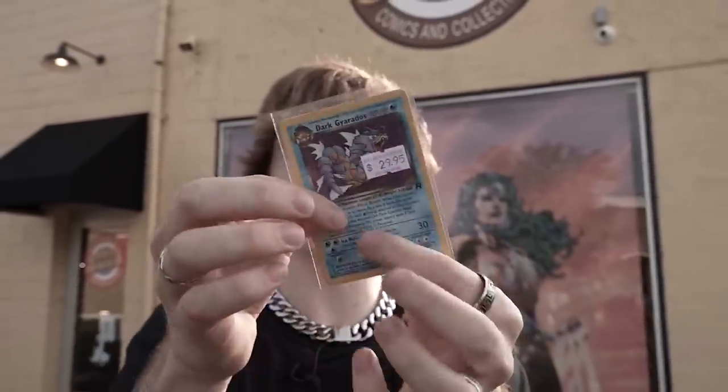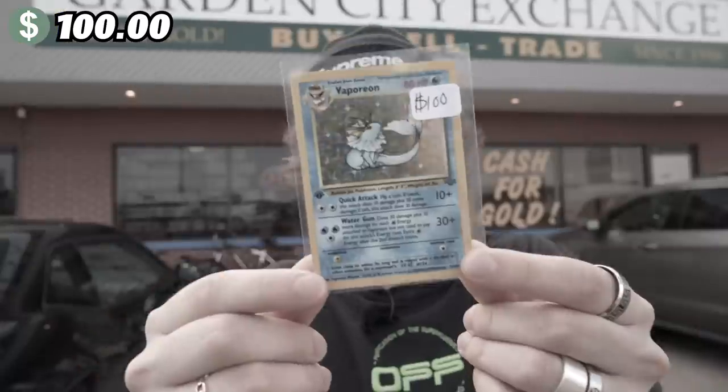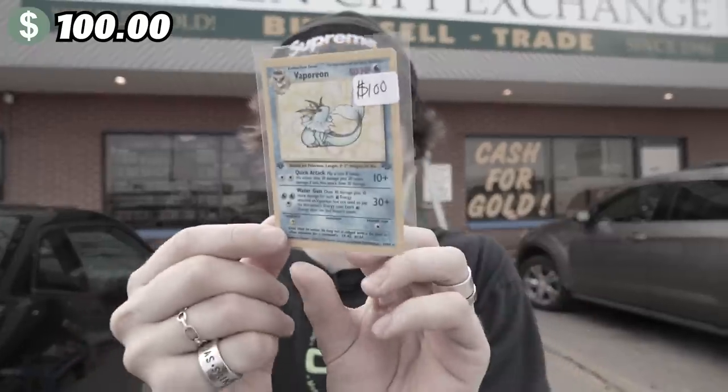What up, guys! So this right here is part 3 of where I'm getting a penny and trading it all the way up to the brand new iPhone 13. We are going to do it! In the last episode we started off with the Dark Gyarados Pokemon card going for around $30, and we traded it all the way up to a first edition Vaporeon Pokemon card going for around $100. And now this is where things get interesting.